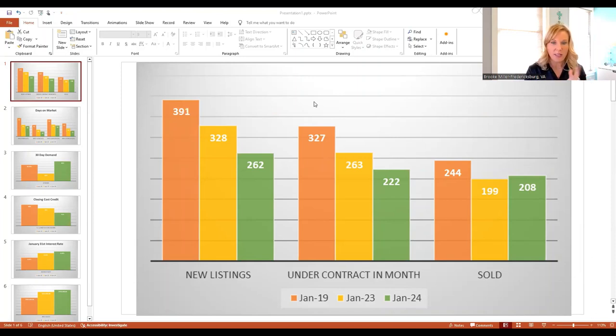The number of new listings in 2019 was much higher than it was in 2024. So when we talk about having an inventory challenge, that is what that's all about. In 2019, we had 391 houses come on the market in the month of January, and we only had 262 come on the market in January of this year. That's why we have an inventory problem.